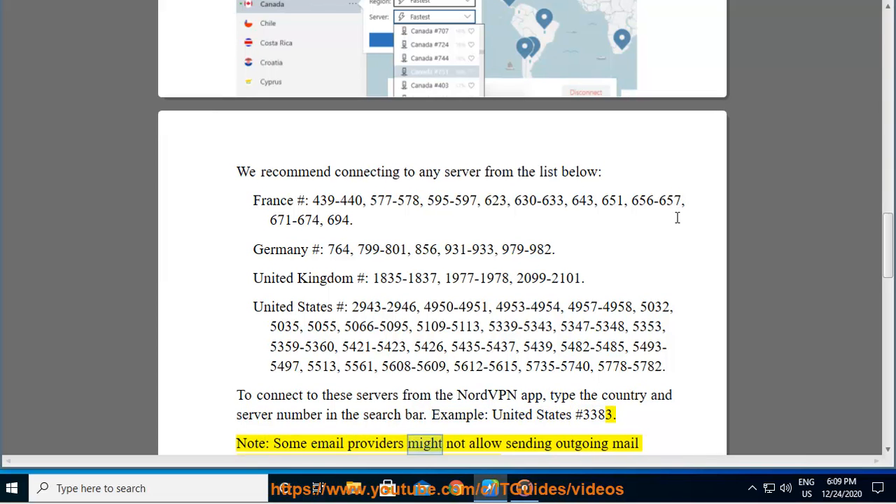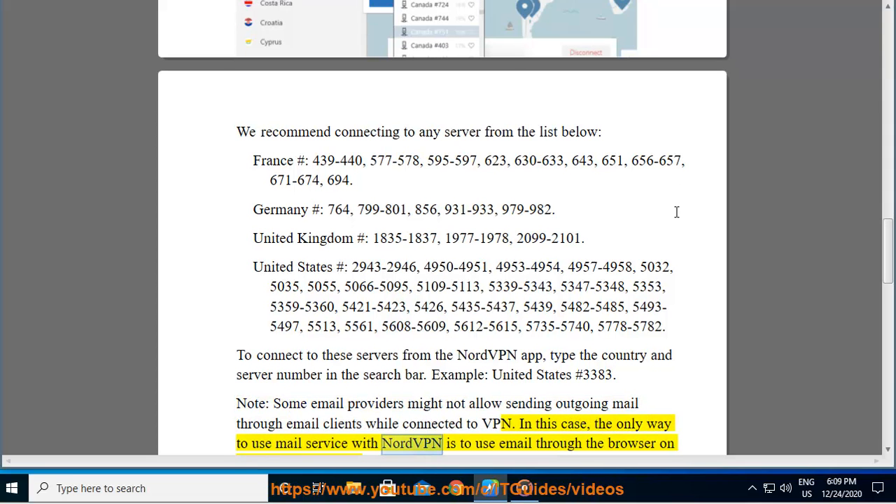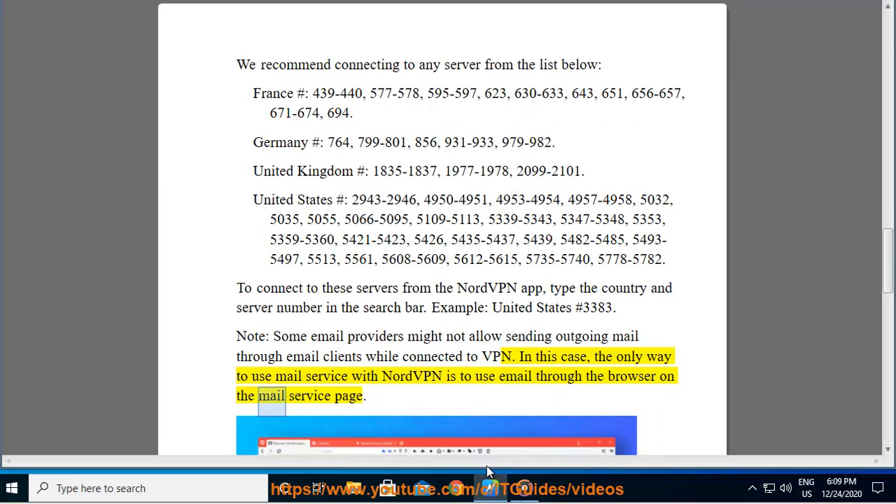Some email providers might not allow sending outgoing mail through email clients while connected to a VPN. In this case, the only way to use the mail service with NordVPN is to use email through the browser on the mail service page.